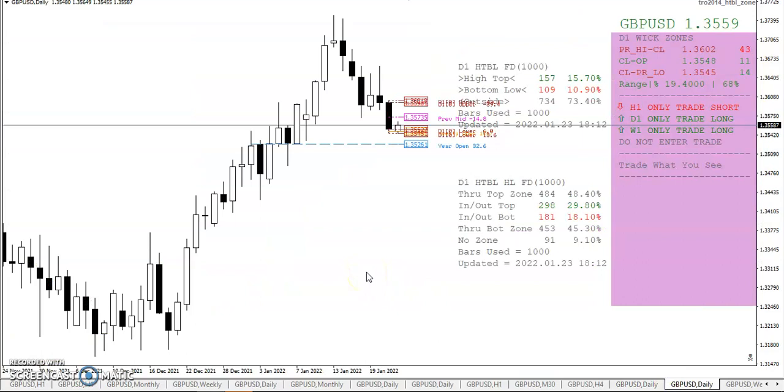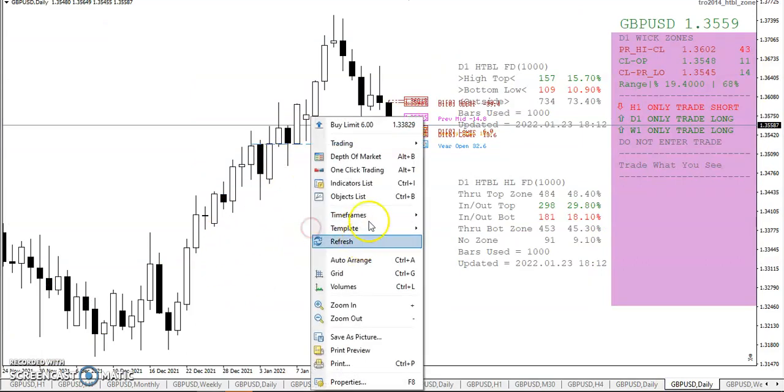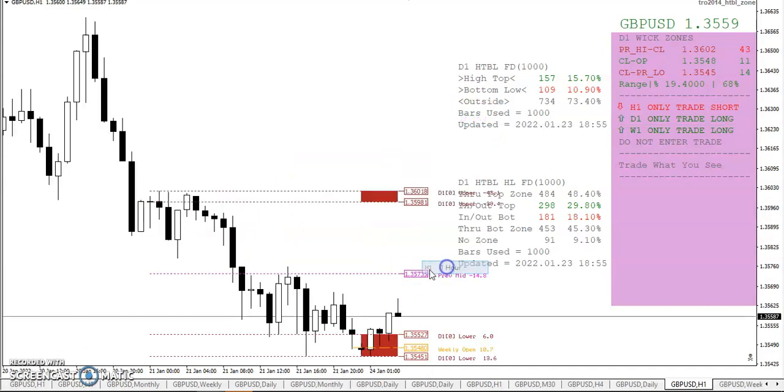On the wick zone, you can see we're out of the lower wick zone. Switching to the one-hour chart, there was a nice wick zone trade to the north, good for about 10 to 12 pips if you took it, and we've been staying above the weekly open so far.